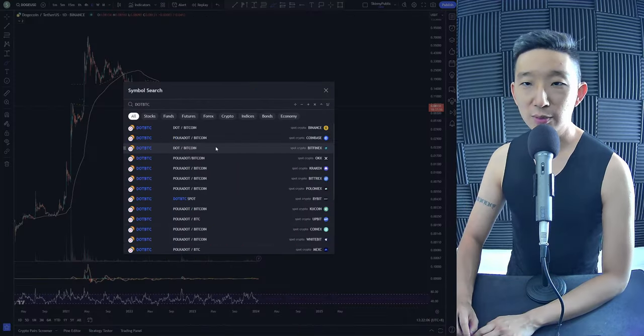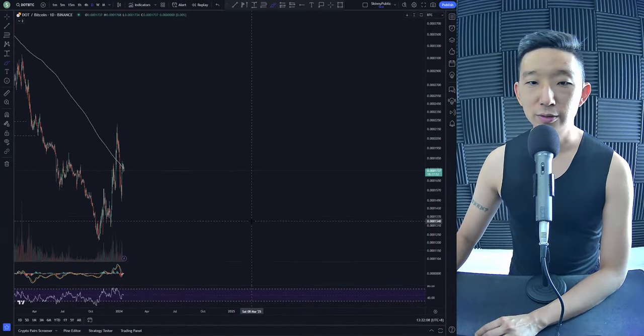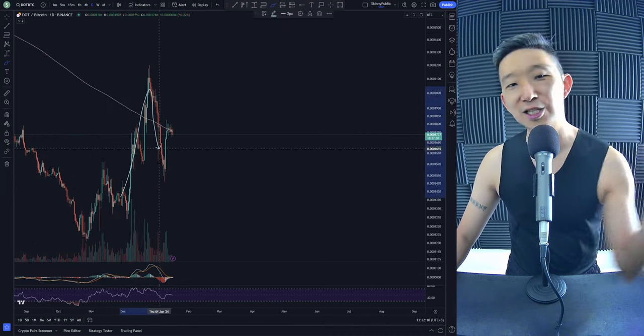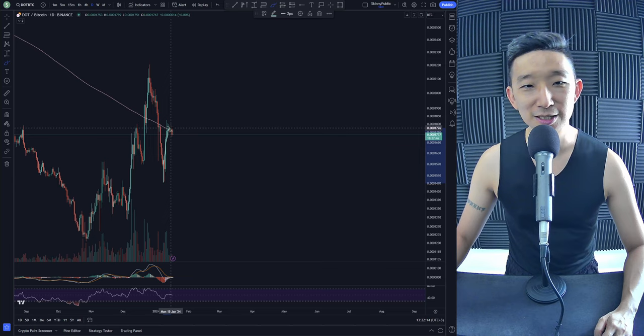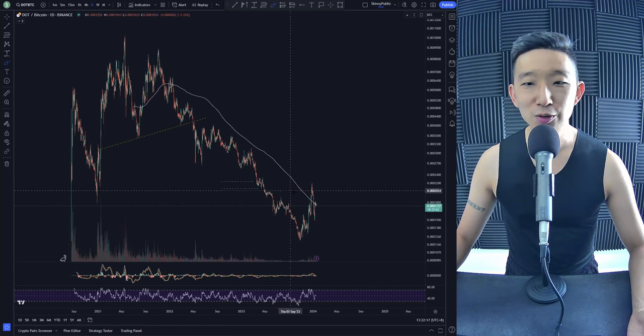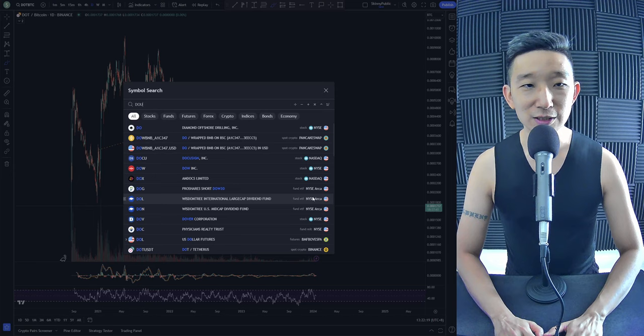DOT against BTC. Here we are for Polkadot. DOT hit the skinny pink line, got slapped back down. It attempted to break back up, but again we're not really sure. So no clarity for DOT BTC.